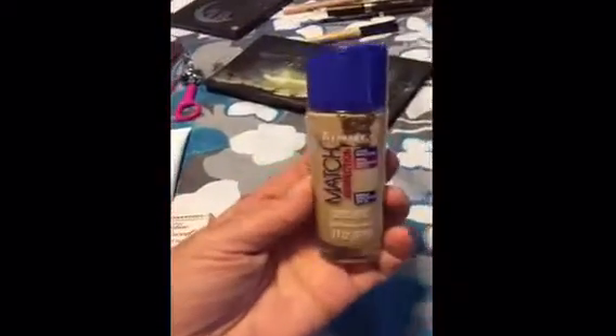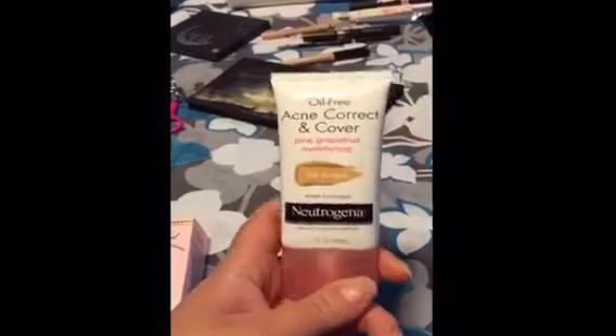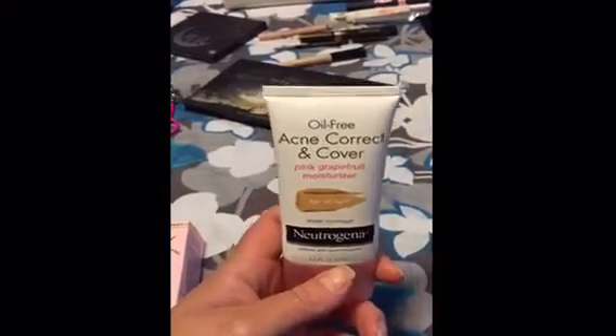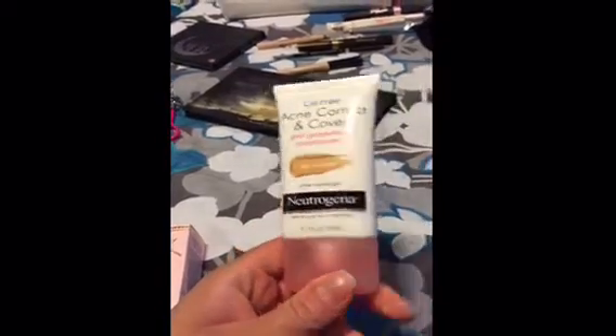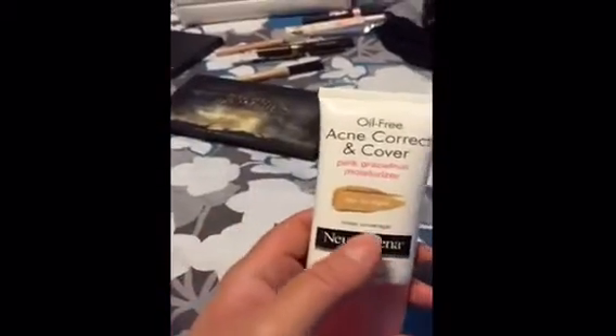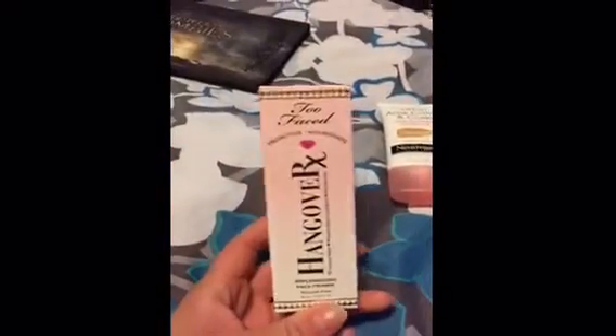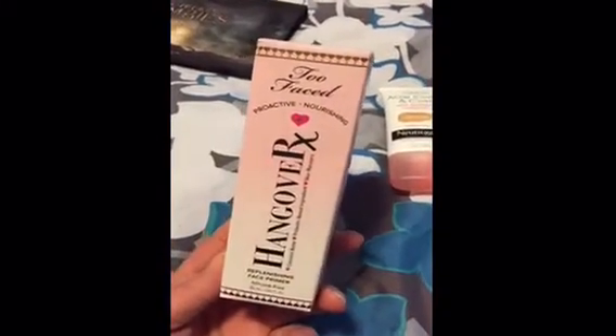I am going to just be bringing one foundation — this Rimmel Match Perfection, I love this. I decided to do one foundation and one BB cream. The BB cream is really great for those days that maybe we just want to get up, go grab some breakfast really fast. It's super lightweight and very light coverage. I'm just going to be taking one primer that I just recently got not too long ago — I've only used it once, so I figured I'm going to take it on this trip to start using it and see if I like it.